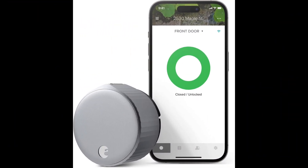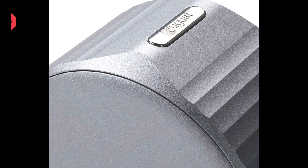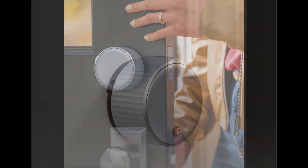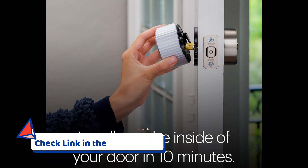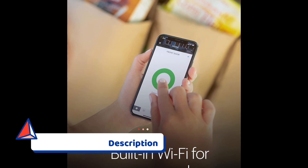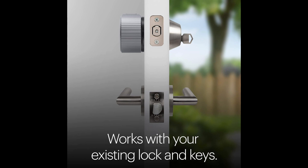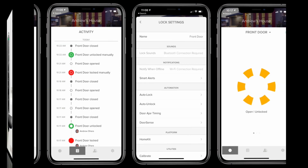Securing the fifth position in our list is the August Home Wi-Fi Smart Lock, fourth generation. This innovative smart lock brings advanced security features and seamless integration to your door, transforming it into a smart and connected entry point. Designed for easy installation, it fits your existing deadbolt in minutes. A key highlight is its Wi-Fi connectivity, eliminating the need for an additional bridge or hub, enhancing responsiveness and allowing users to control and monitor their door remotely through the August Home app.